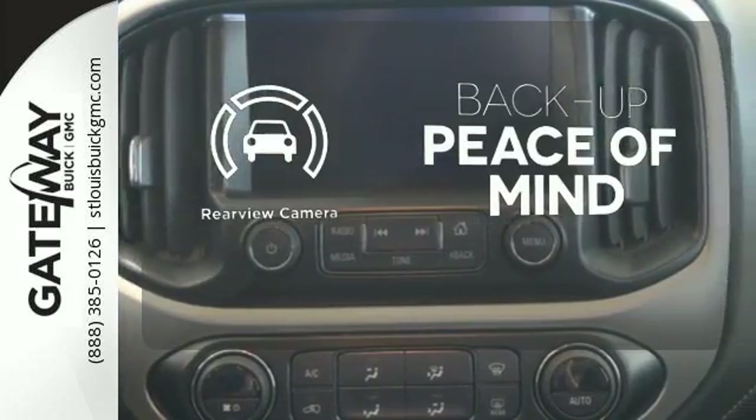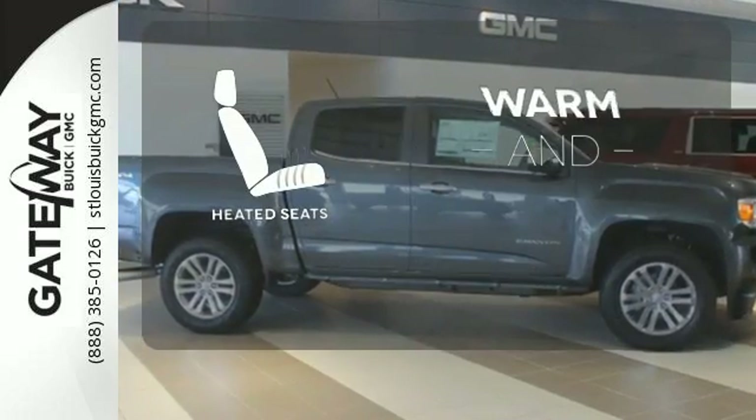Hindsight is 20-20 with the backup camera. Wrap yourself in the comfort of heated seats.